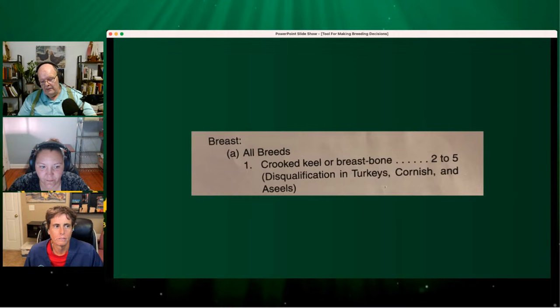Combs you can usually correct in one or two generations — it's not hard to do. I totally get how folks can get so fixated on the number of points on a comb because it's easy — you can count them, it's visual, it's right there in front of you every time you look at the birds. But a crooked keel bone you can't see just by looking at the bird. You actually have to physically handle and examine that bird to find crooked keels.